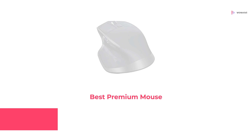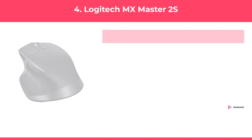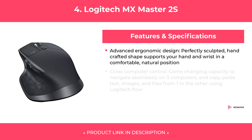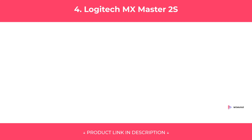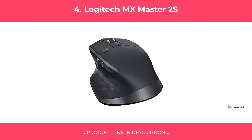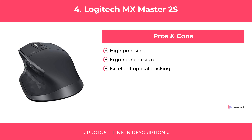At Number 4: Logitech MX Master 2S, Best Premium Mouse. Features. Pros and Cons. Our Review.